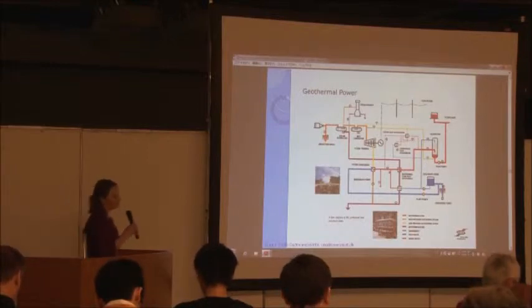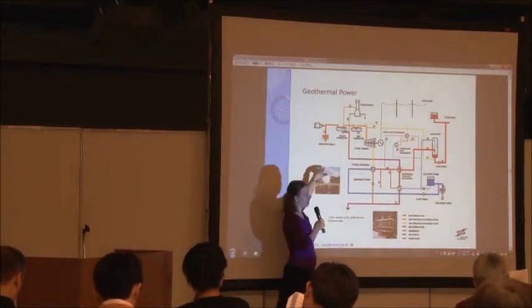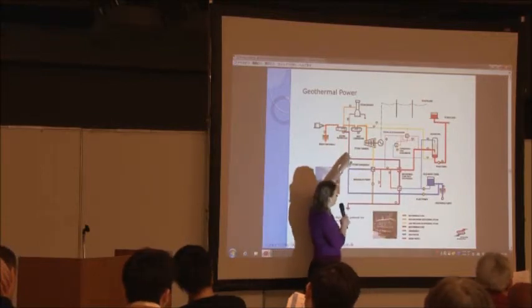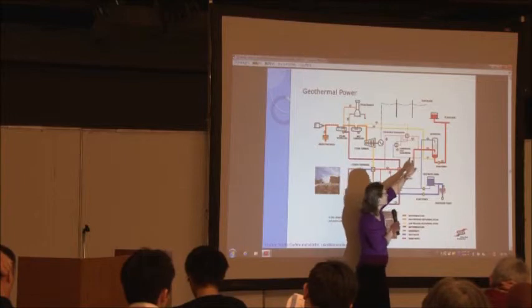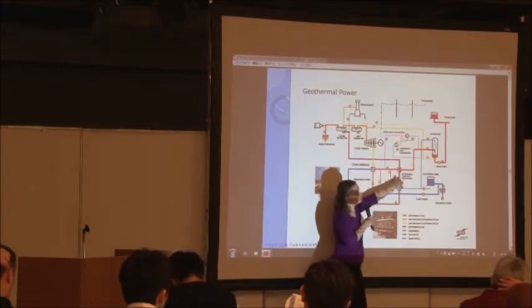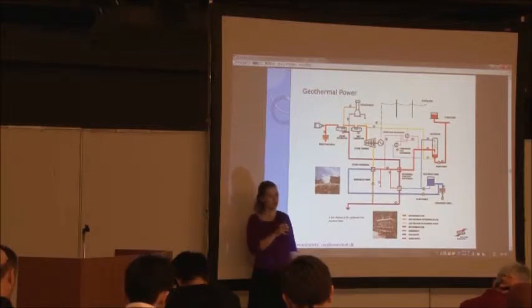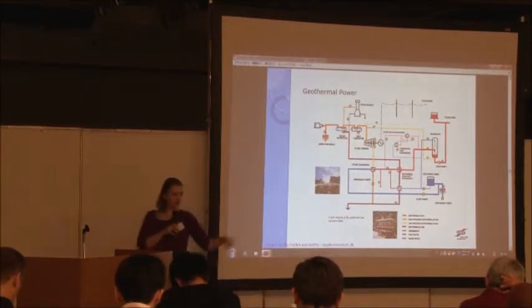Most of the largest geothermal power plants produce both electricity and hot water. You drill a hole, take the steam to run the turbine to produce electricity. Then you take the hot water, and sometimes use it to heat more water directly. Sometimes, like with the Blue Lagoon, you use this hot water to warm up cold water before sending it. Afterwards, because we have enough water, the byproduct water is just put back into nature — we don't need to recycle it.